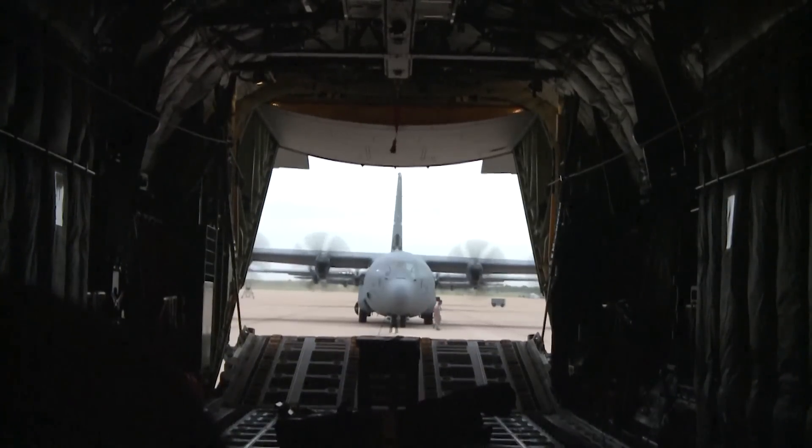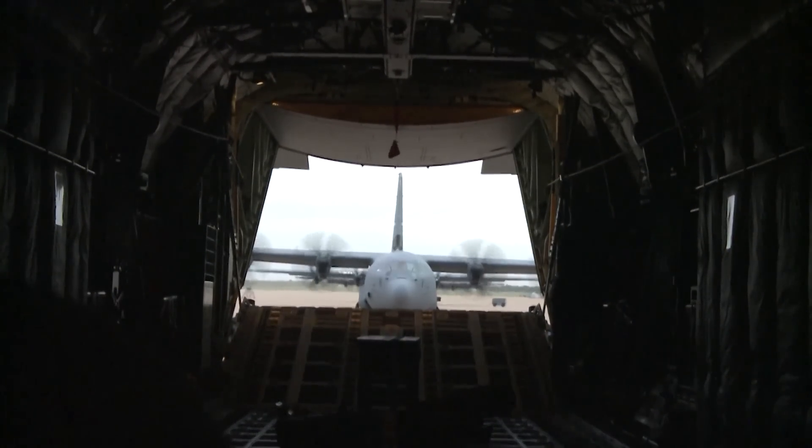Reporting for Dyess Air Force Base, Texas, I'm Airman Audrey Harmon-Smith.